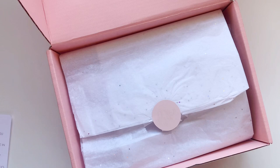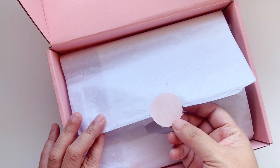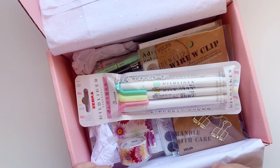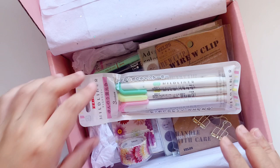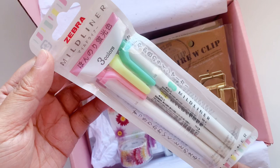The contents are wrapped in glittery tissue paper with an embossed round sticker that says 'Pencil Case Place.' You get five premium items as well as other goodies. Let's take a look at the first item.